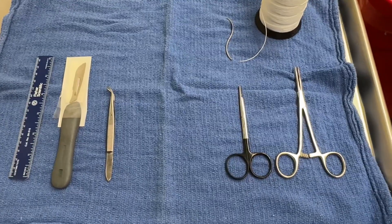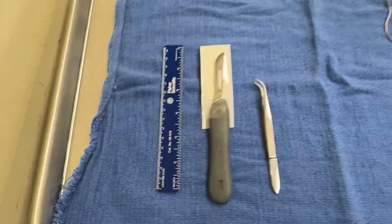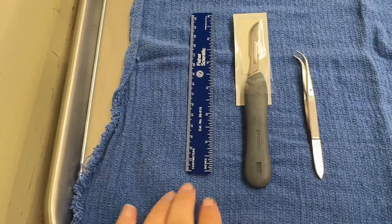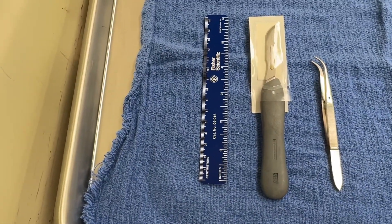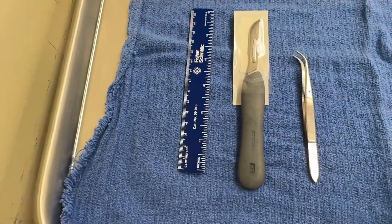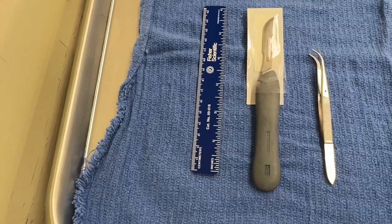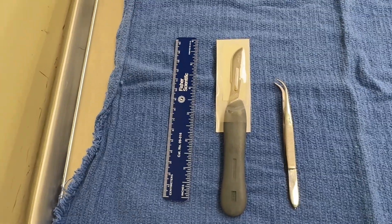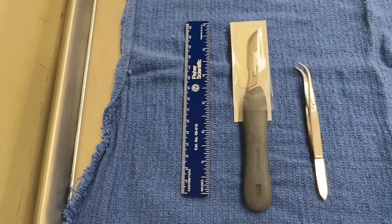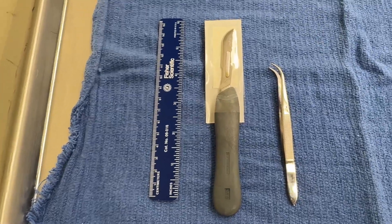Before I tell you much about the case, I'm going to show you the setup and let you think about what it might be about. We always have to have something to measure with. This is 6 inches or 15 centimeters. We take lots of measurements like the thickness of the interventricular septum of the heart, the thickness of the left ventricular free wall, and various measurements of pathologic and anatomical structures within the body.